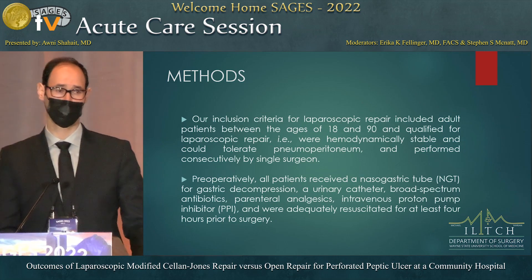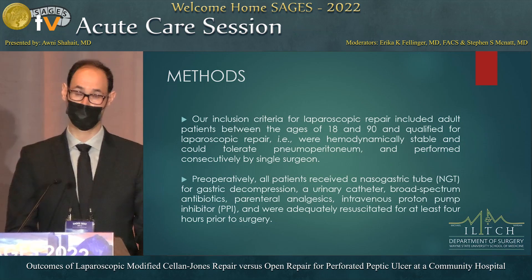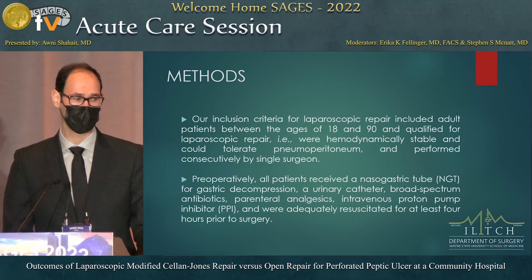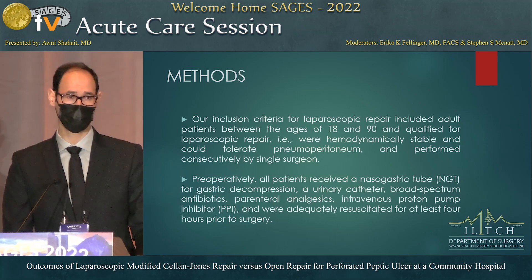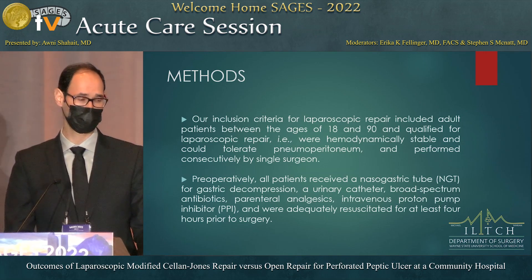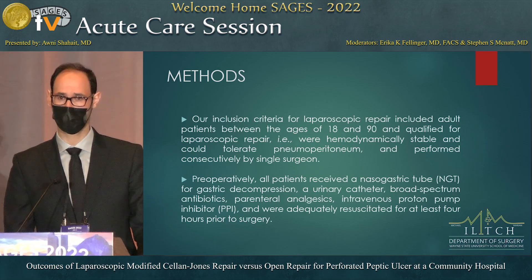For the laparoscopic group, all cases were performed by a single surgeon, who did not contribute to any cases in the open group. There was no conversion in any of these cases. After assessment, patients who were stable and qualified for laparoscopic surgery with pneumoperitoneum were taken to the OR. All patients, regardless of approach, had preoperative preparation with NG tube placement, Foley catheter, IV antibiotics, IV fluids, and IV PPI.